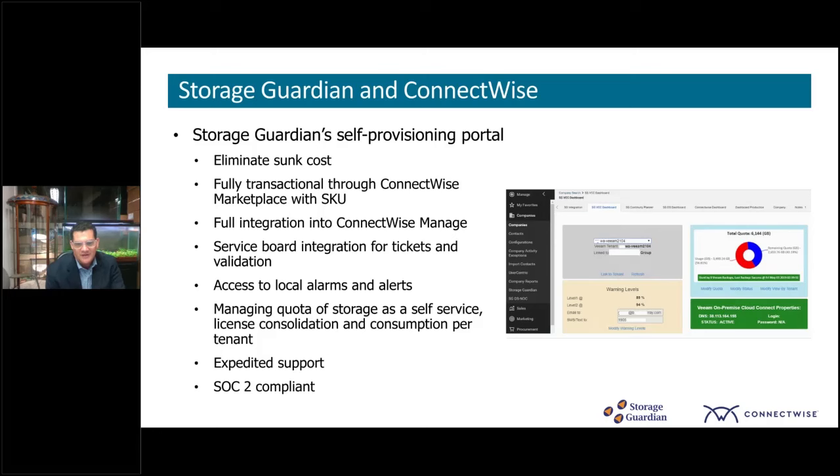Our SOC has a SOC 2 compliant certification and so do our data centers. We're here to help reduce the noise which comes with backup as a service, to only show the persistent tickets, and reduce the ongoing management of quota management. You can see it within ConnectWise Manage, seeing the alarms and alerts through a single pane of window.